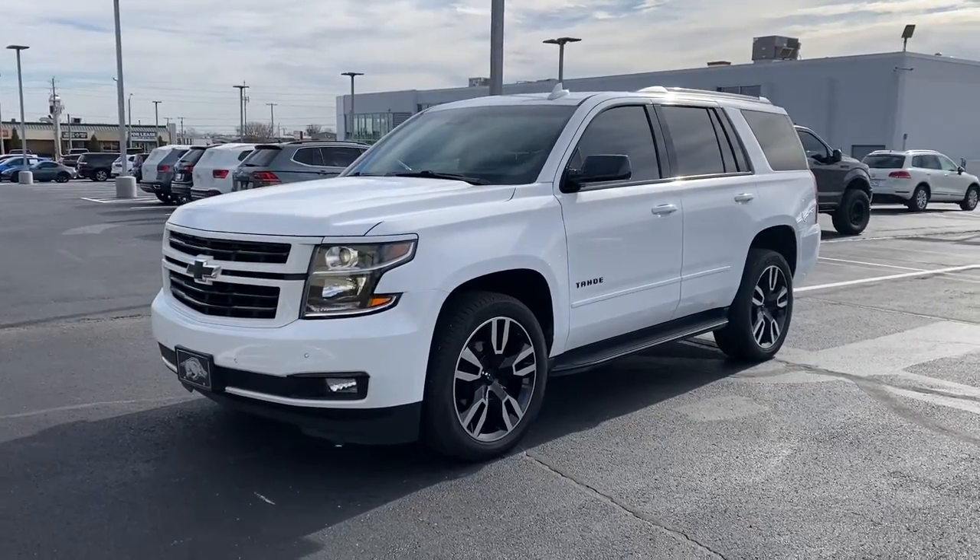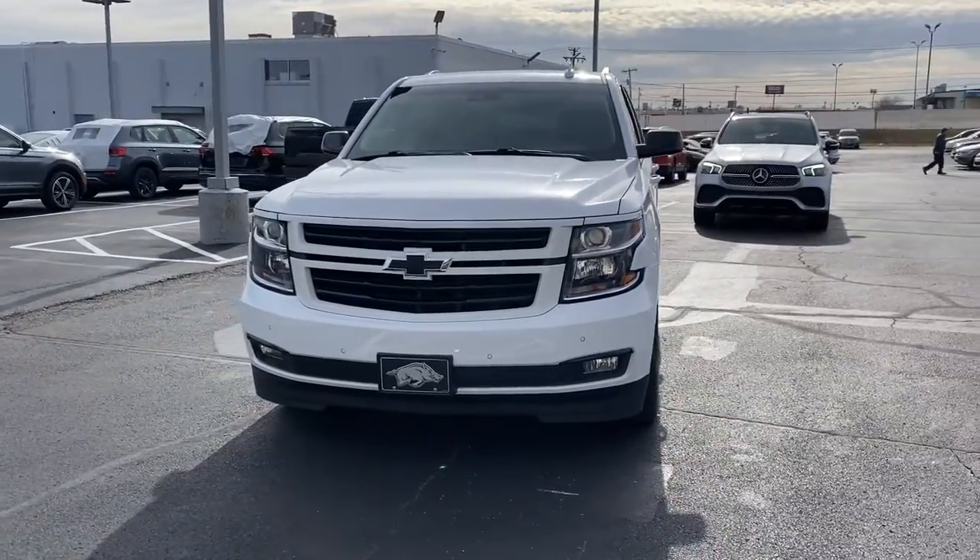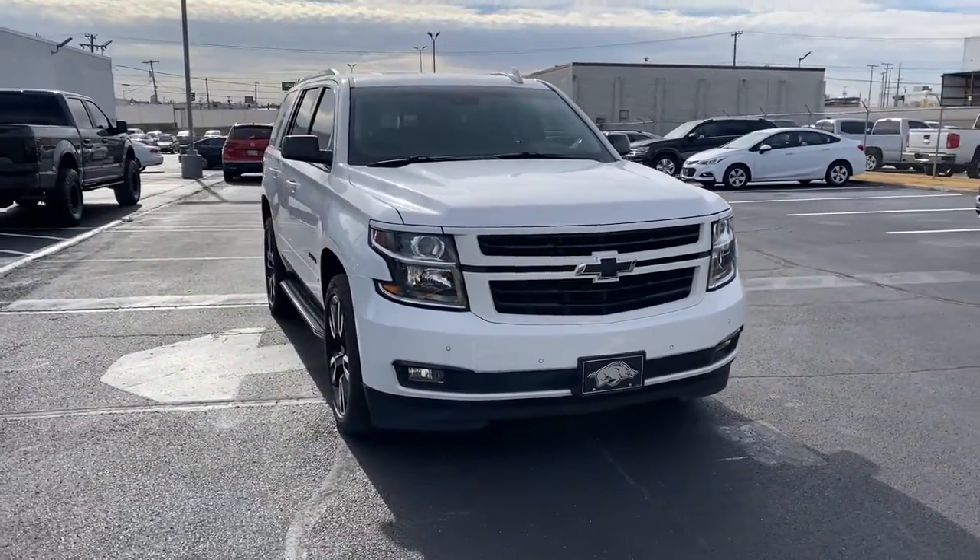Can you see yourself in the 2019 Chevrolet Tahoe? This vehicle still has fewer than 35,000 miles on the clock, so it won't last long.